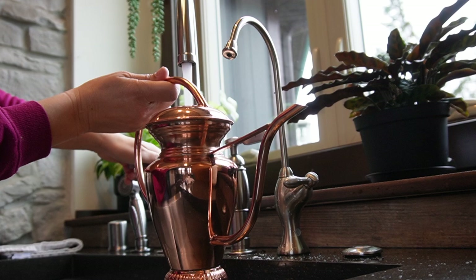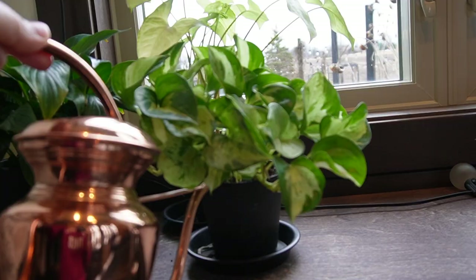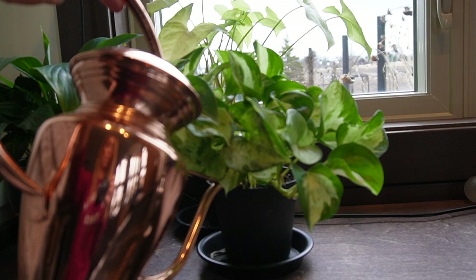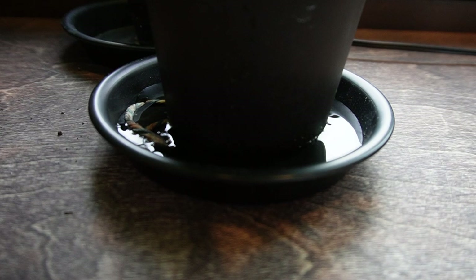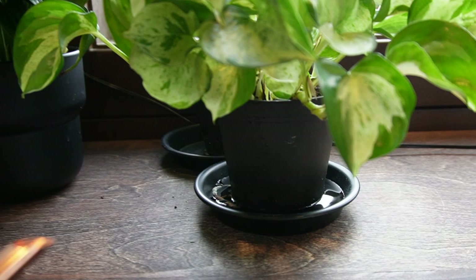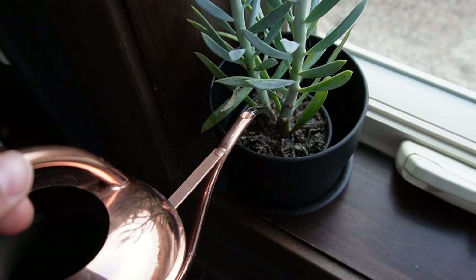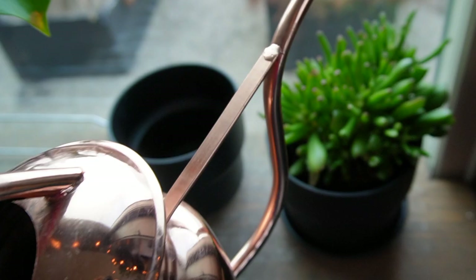I always make sure to use lukewarm water — I never use really cold water on my indoor plants. I also have water spillage on the bottom into the plate, and I just leave it in that because it does absorb up into the plant. This is actually a three-inch pot here, and it does absorb it all. I'll give this guy a little bit, and this guy a little bit too.